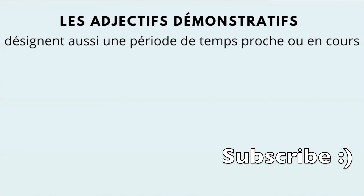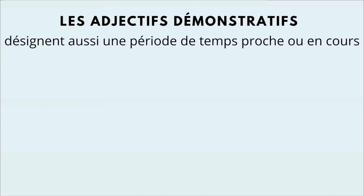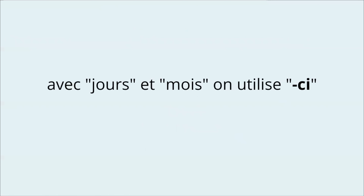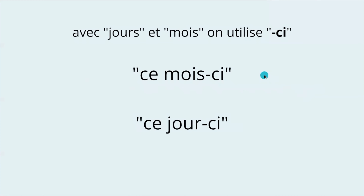Les adjectifs démonstratifs désignent aussi une période de temps proche ou en cours — demonstrative adjectives can also indicate a period of time near or in progress. For example: ce soir, cette semaine, cet automne — this evening, this week, this fall. So not just for objects, you can also use them for time. With the words jour (day) and mois (month), you have to use the suffix -ci: ce mois-ci, ce jour-ci — this month, this day.